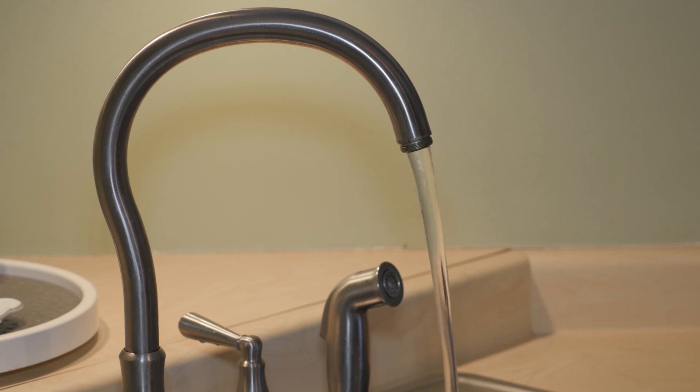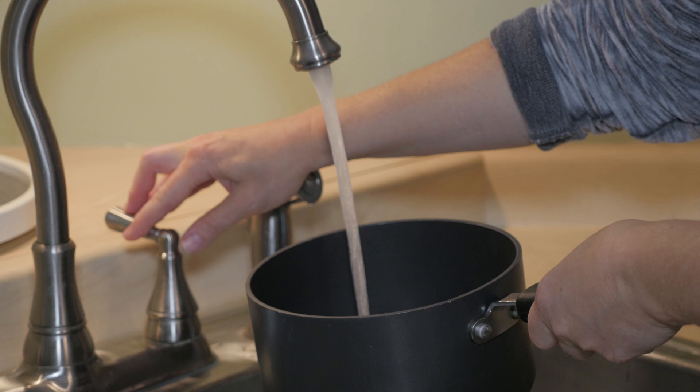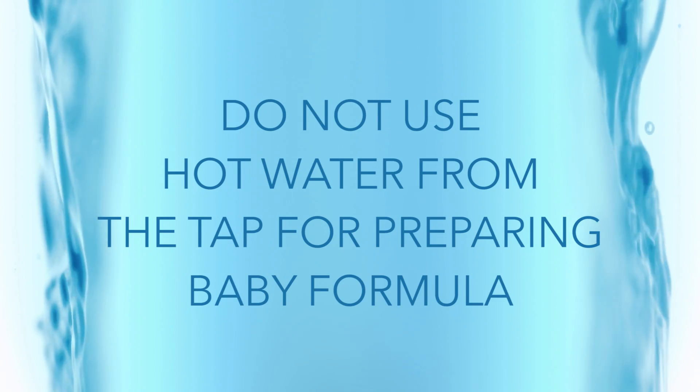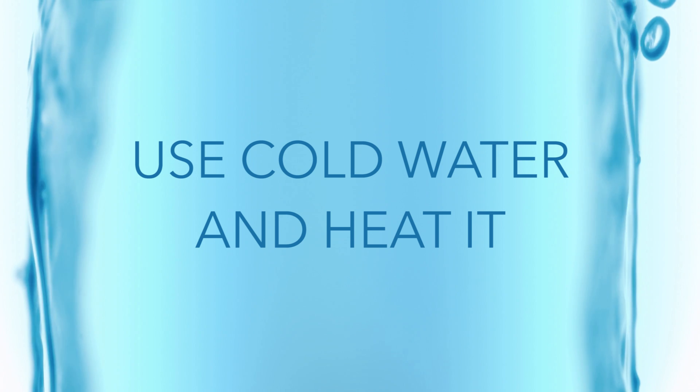When water has been sitting stagnant for six hours or more, such as overnight or during the workday, run your faucet for three to five minutes before using for cooking or drinking. Use cold water for cooking and drinking. Do not use hot water from the tap for preparing baby formula. Use cold water and heat it.